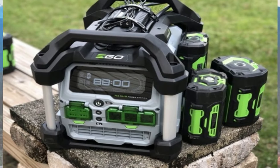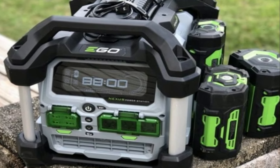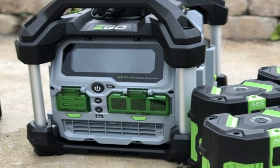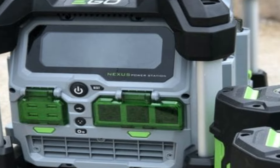One of the standout features of the EGO Power Plus PST 3040 is its expandable battery capacity. You have the option to add additional batteries to extend the run time, providing even more power for your devices. This flexibility is a significant advantage, especially during longer trips or emergencies.